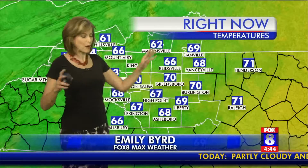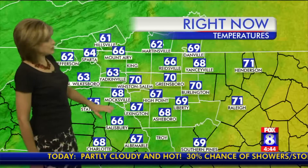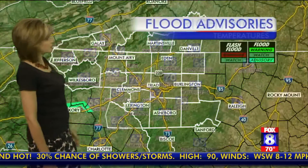Good morning to you. Mostly clear to partly cloudy outside right now. It's a quiet morning and very warm and muggy. Seventy degrees in Winston-Salem and Greensboro, Burlington too. Upper sixties for Lexington and Asheboro up to the north. Low to mid sixties from Martinsville down to Reidsville.